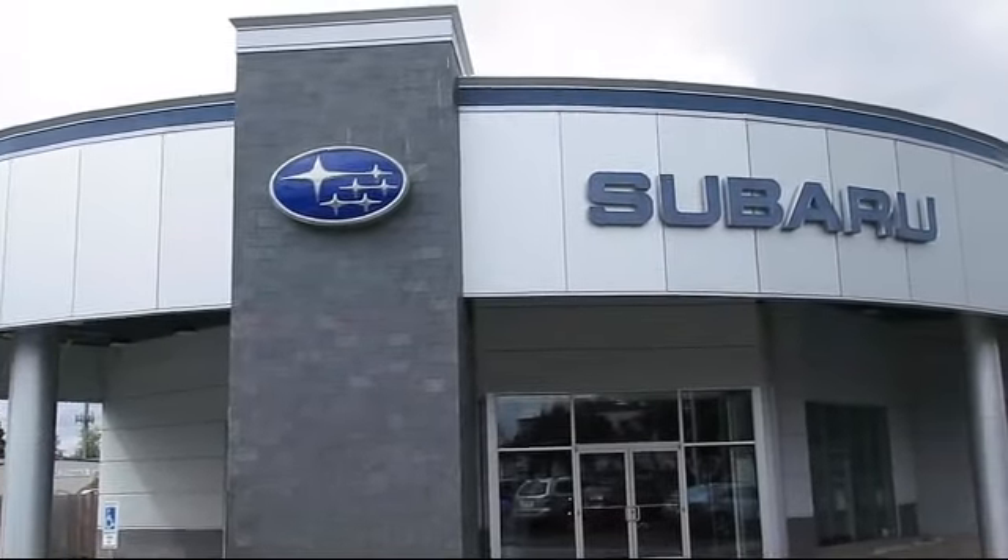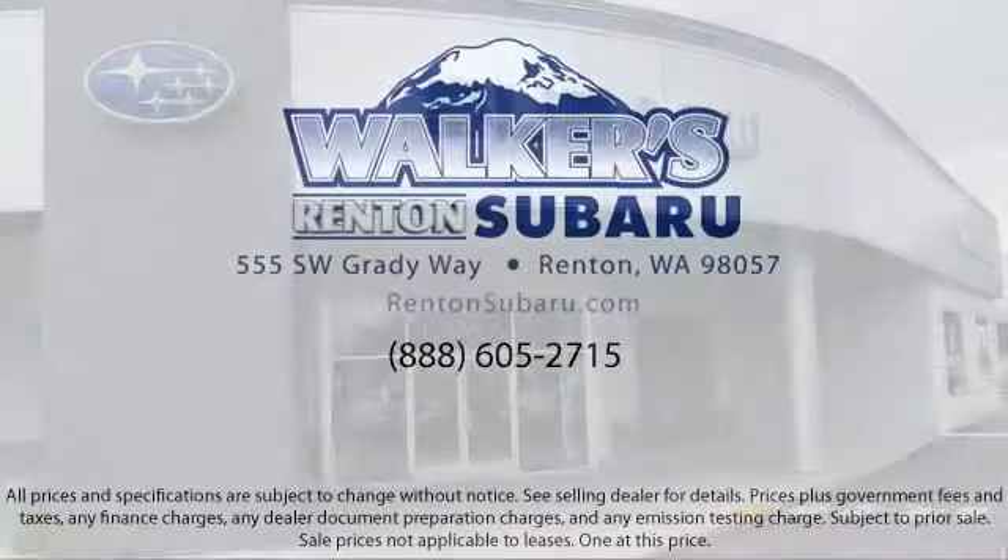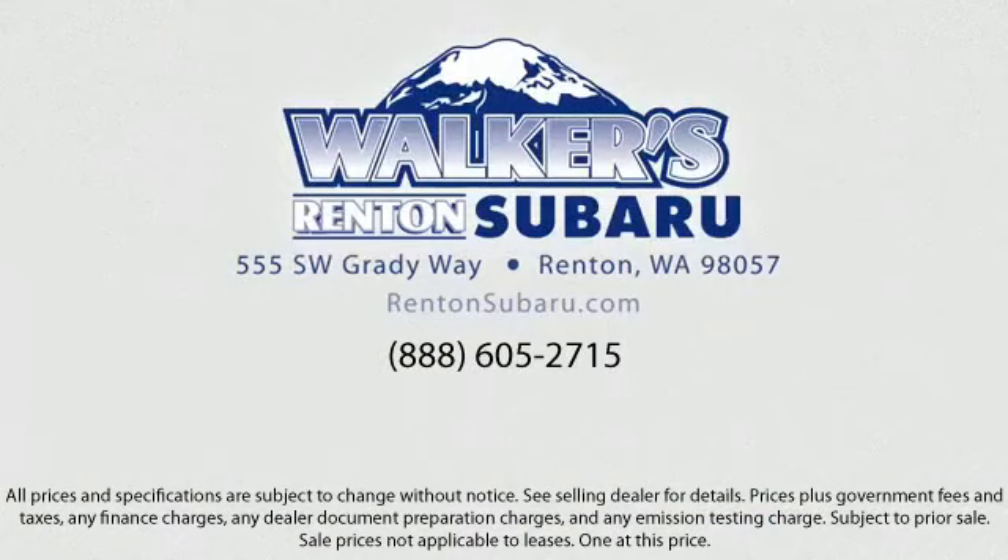With a personable and helpful sales staff, skilled Subaru mechanics and multiple auto certifications, the right place to purchase your next vehicle is right here. Walker's Renton Subaru is real value, real people, real simple.